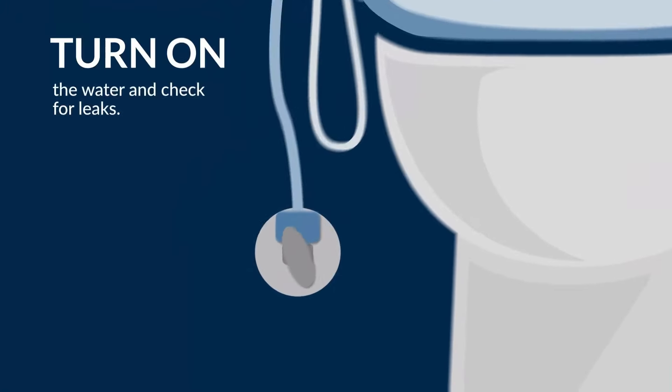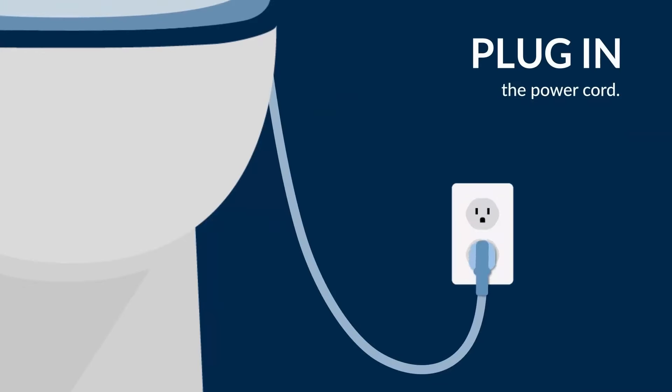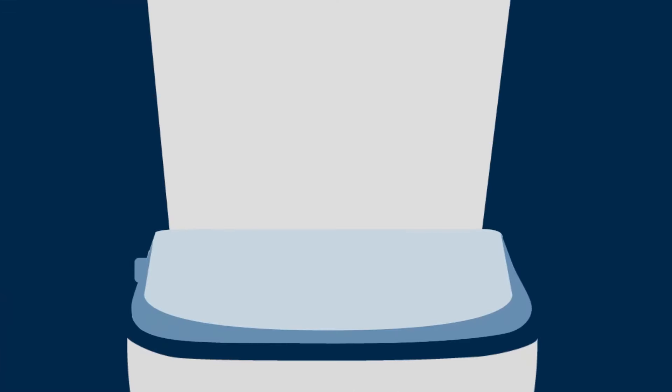Whether you're looking for bidet sprayers, attachment seats, or full bidet toilet systems, BioBidet by BAMIS has a solution for you.